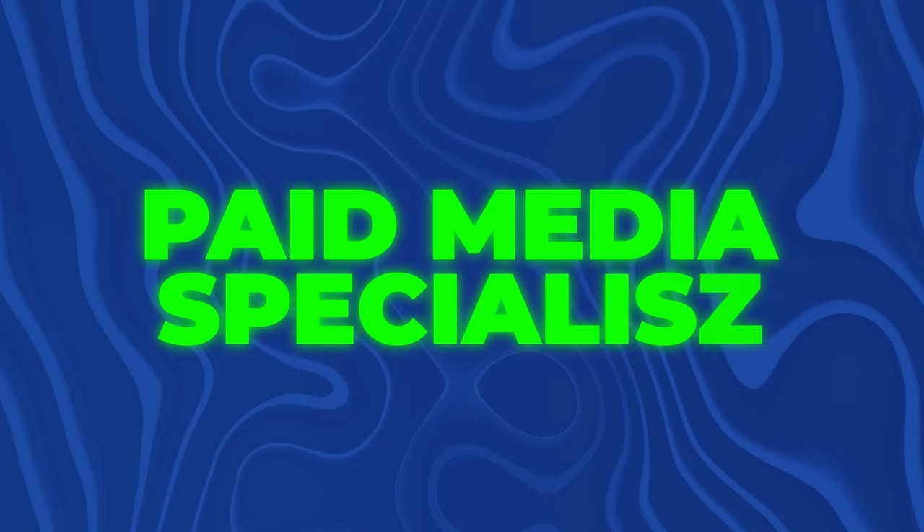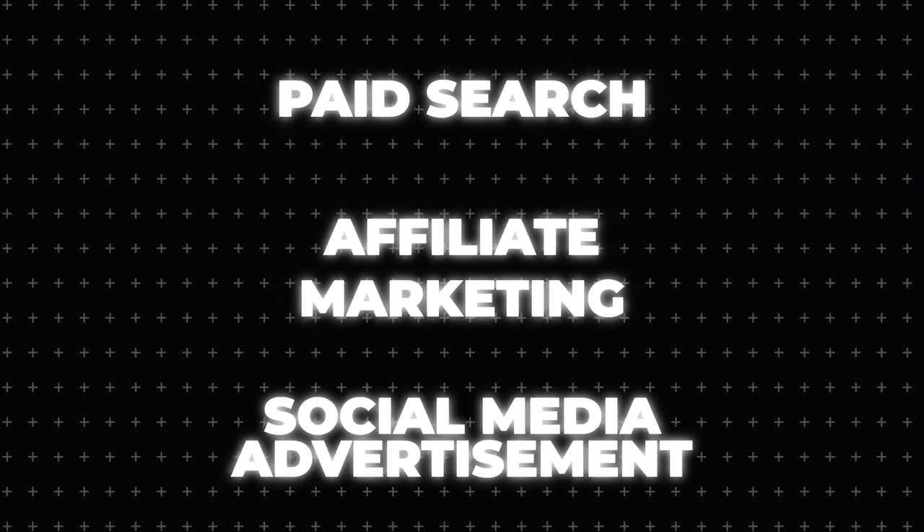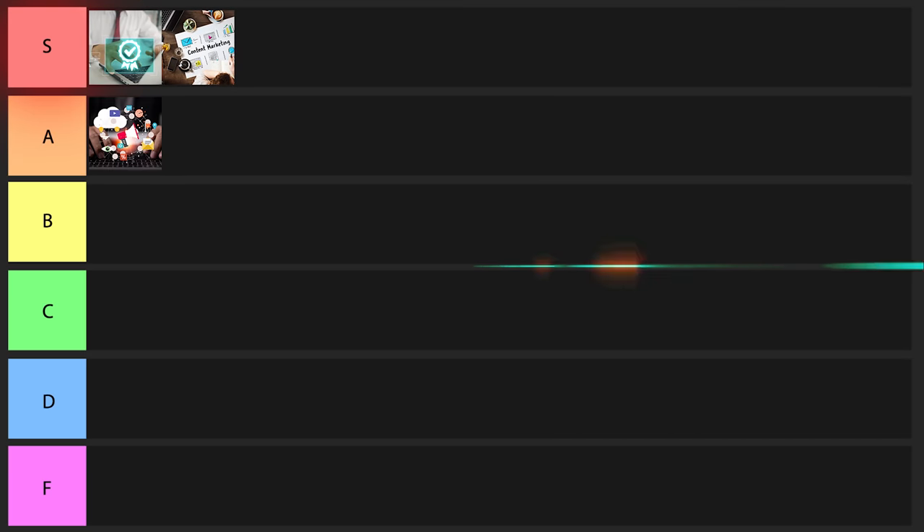The next one on the list is going to be a paid media specialist. This position might include paid search, affiliate marketing, social media advertising, and more. They make around $54,000 a year. This is another one where you don't have to have a college degree or previous experience, and they probably prefer younger people without much experience. It's overall a pretty good one — I'll put it into A tier.